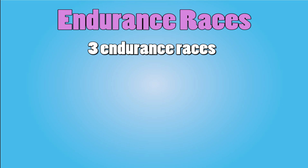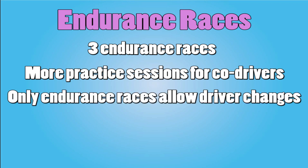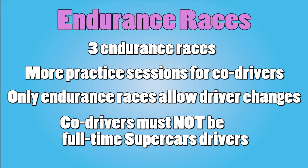All endurance races feature more practice sessions than their Super Sprint counterparts, and this is to allow the co-drivers — who have been brought in from other series normally — a chance to get used to the cars and tracks. Because for an endurance race they're going to need to swap drivers. Driver swaps are not normally done in a Supercars race — they are only done during endurance races.